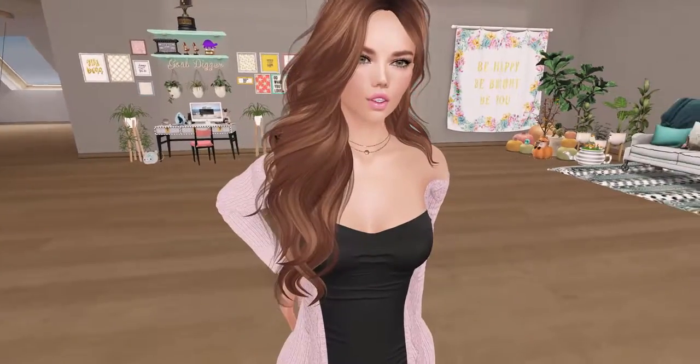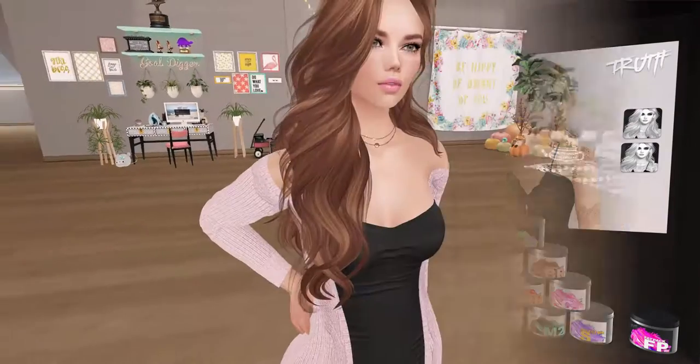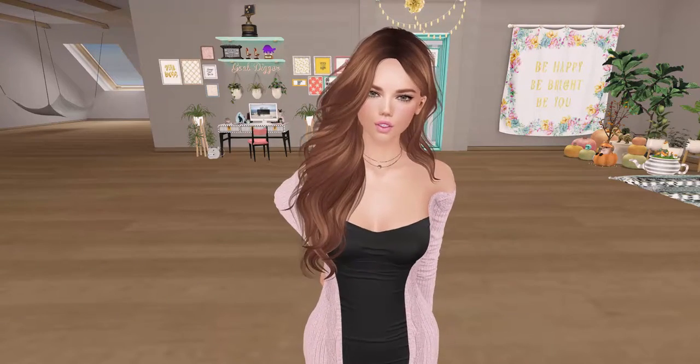The hair I'm wearing today is called Cherry, and it is by Truth. I love it — it's so pretty. And to get this color I use the Multi-Pack 1, which is $400 Linden, or about $2.00.